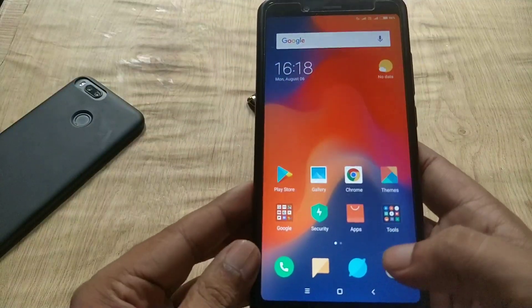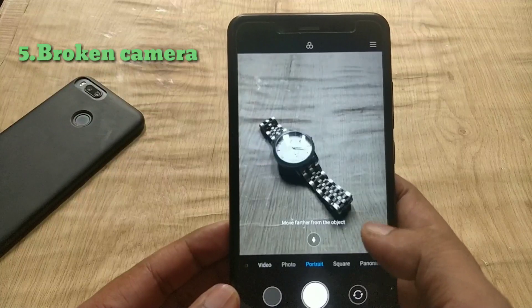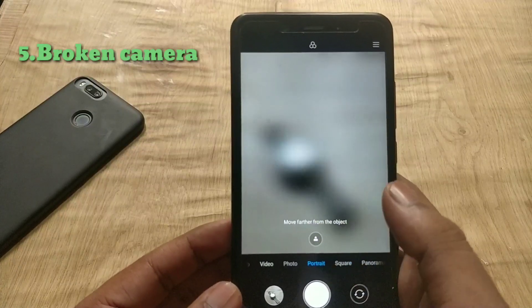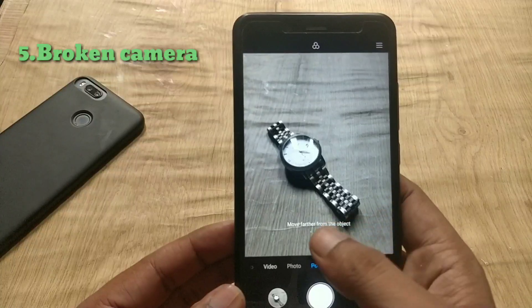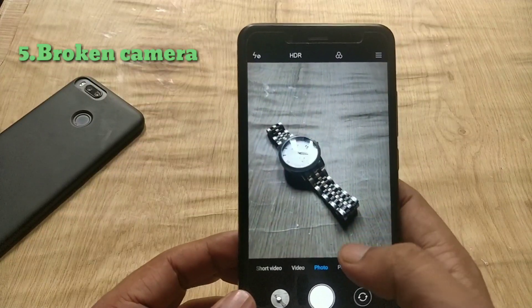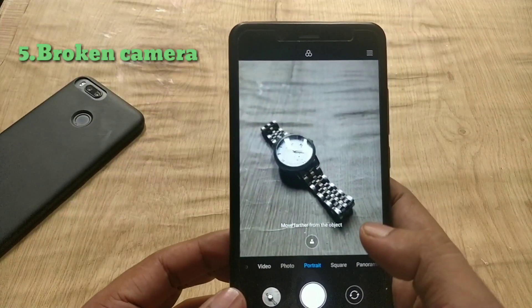On the next point, I can't say they have changed something — it's actually a bug they have introduced. After waiting for a long time we are getting buggy updates. They have broken the telephoto lens. As you can see, the telephoto lens is broken in the camera app and it's not working. I tried rebooting my phone but no matter what you do, you can't use it.